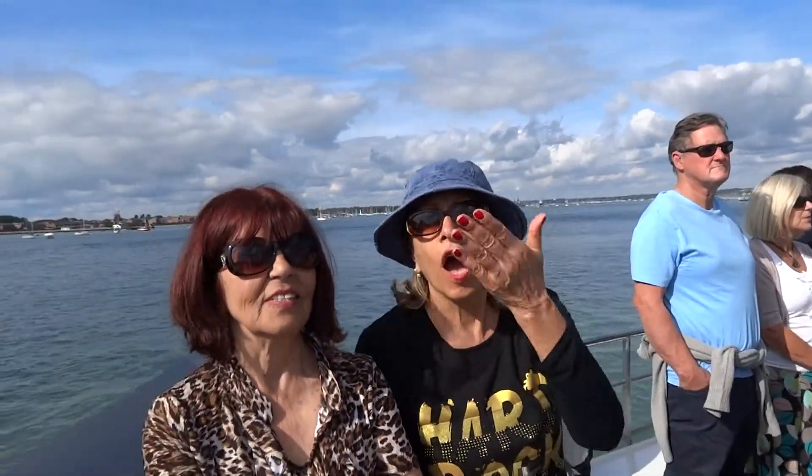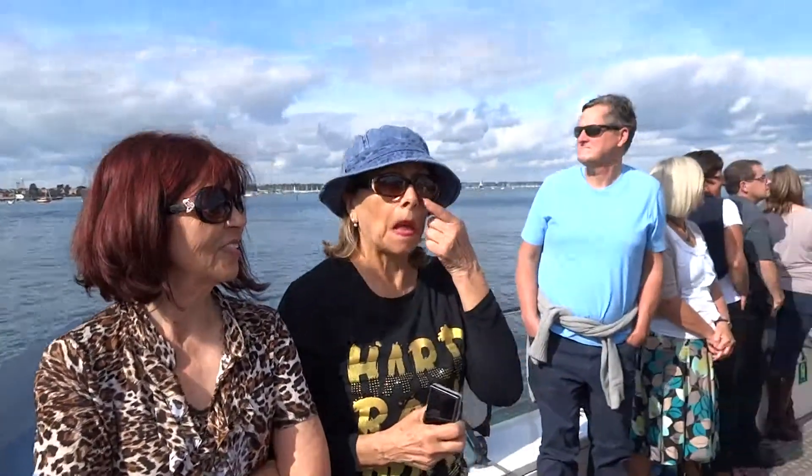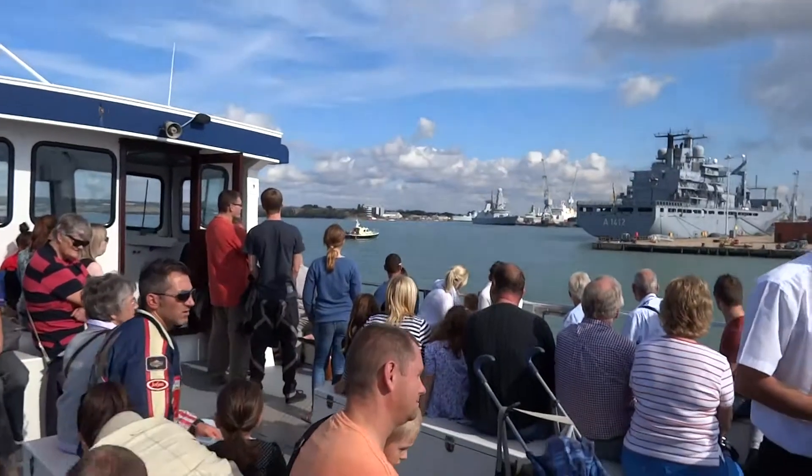Also, if you have any cameras, please feel free to take as many photographs as you like. We no longer have any restrictions on photography here in Portsmouth.